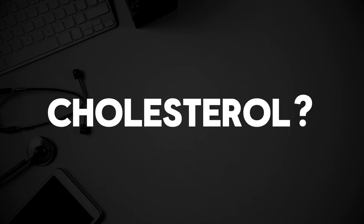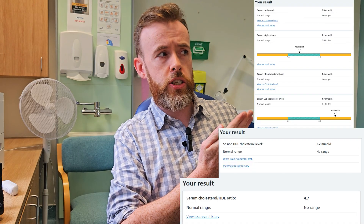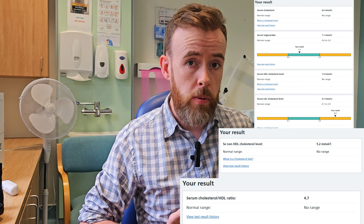As a GP, I get asked the following question all the time. It's a very simple question and it should have a very simple answer: what's my cholesterol? So when my patients ask me what their cholesterol is, I don't exactly tell them, and there's a reason for that. If you've seen your results or logged into the NHS app, you'll find that the results look a little something like this — which begs the question: which cholesterol do you want to know about?